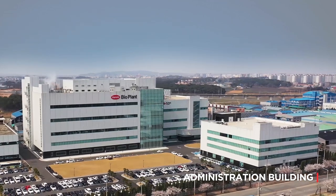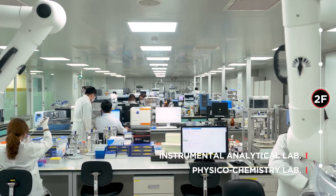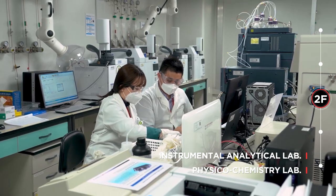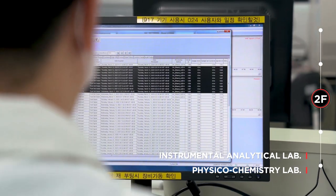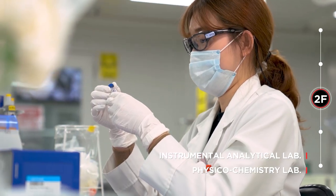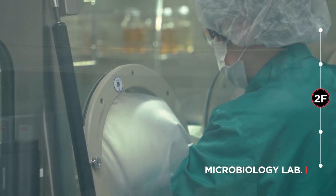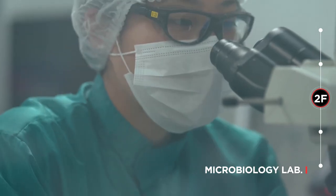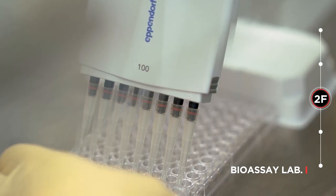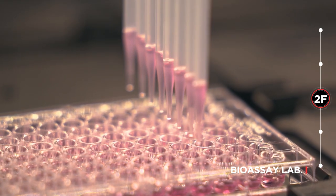The Administration Building consists of QA, QC, R&D departments, and employee welfare facilities. QC is located on the second floor of the BioPlant Administration Building and performs quality testing on identity, purity, and quantity of all manufactured products, including intermediates as well as raw materials. The microbiology laboratory tests microbial quality and sterility of manufactured products and in-process samples, as well as the environment and pharmaceutical water. Bioassay is necessary to test the product's efficacy in biological aspects, treating animal cells with the product sample to analyze biological activity.